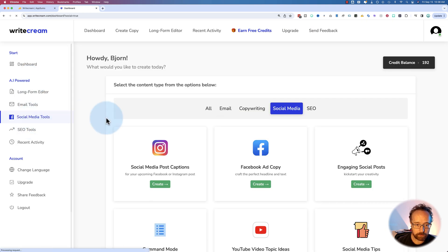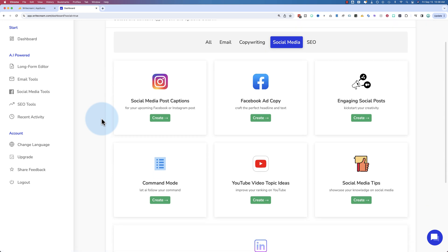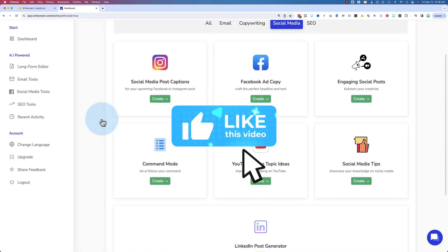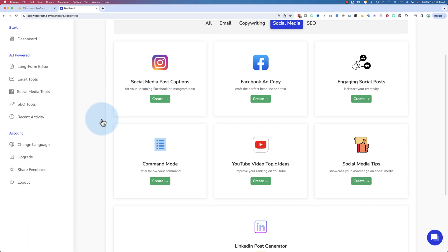There are also social media tools. If you're finding this tutorial helpful, click the like button because that helps this video show up for more people on YouTube so we can spread the knowledge and help more people with this information.